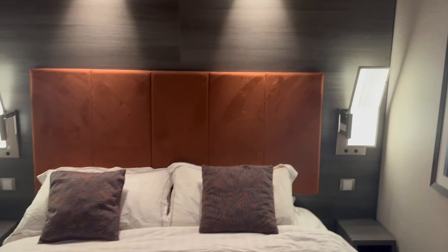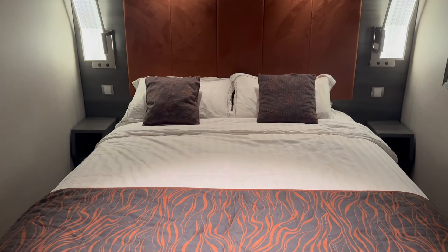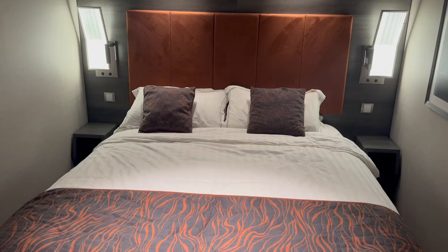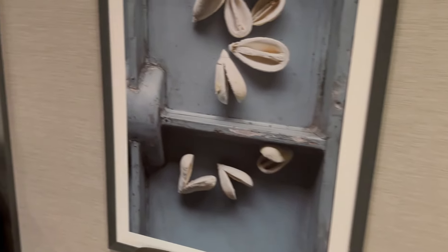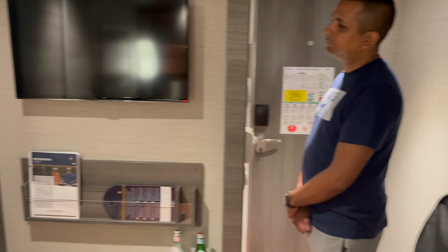And then we come around to the bed. The bed is big and comfortable. Unfortunately, there are no outlets by the bed, but you do have light switch controls on both sides. Even though this is in the double configuration, it can be split into two singles, so you can be here with your buddy or your wife or whatever. I'm just going to do a little spin here, because that is the end of the tour.